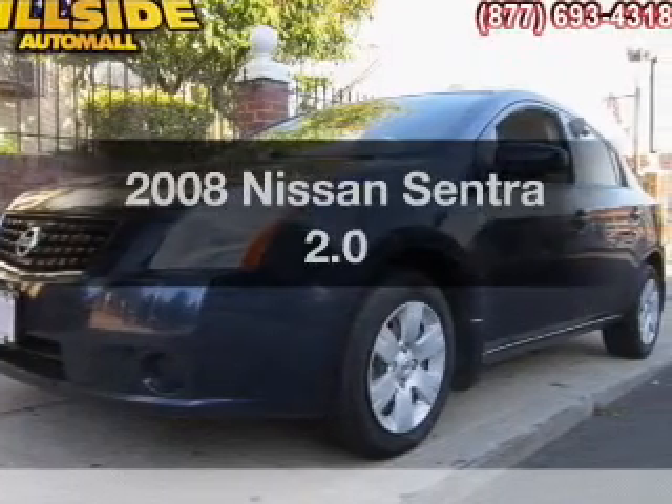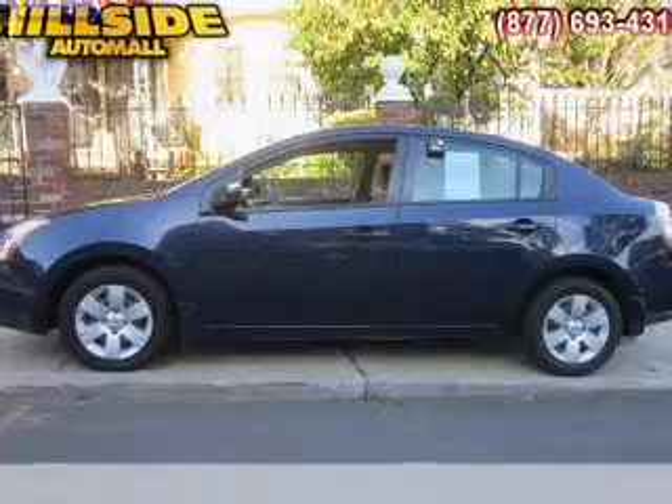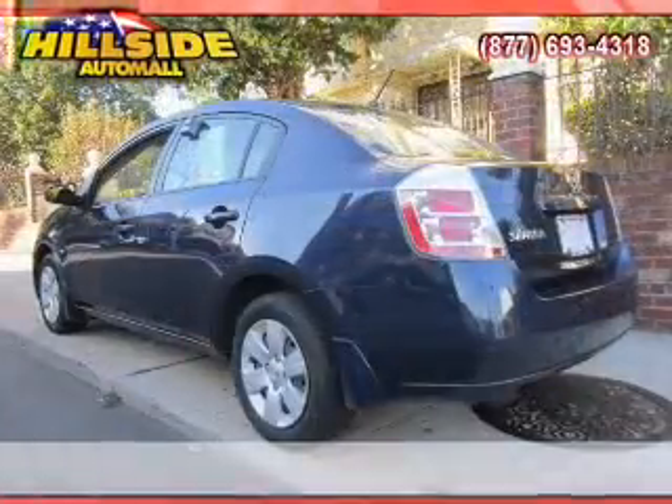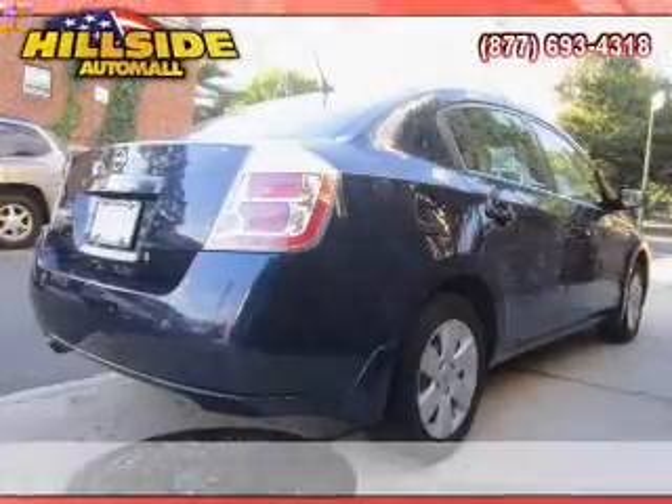Imagine yourself in this 2008 Nissan Sentra. Travel the roads in style and comfort in this great vehicle. With an efficient 4-cylinder engine, the powertrain includes front-wheel drive that responds smoothly to its automatic transmission.